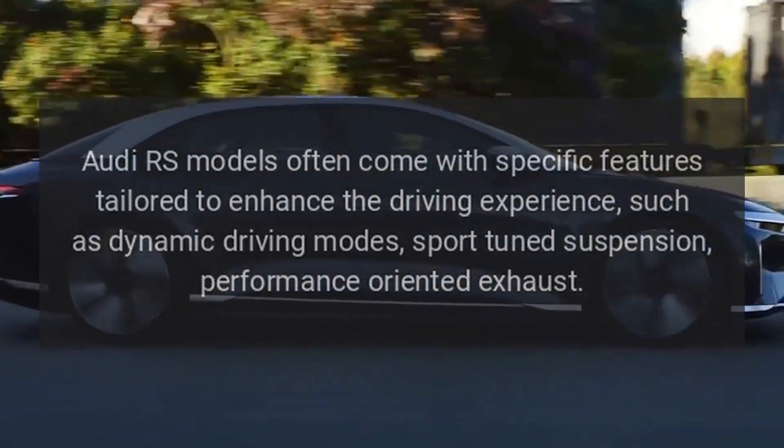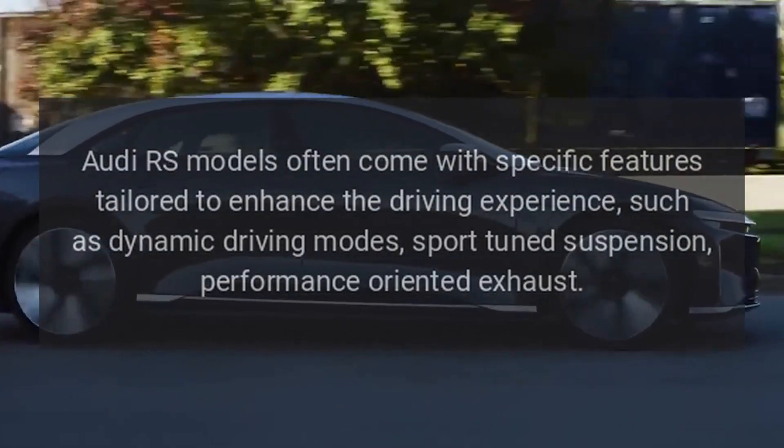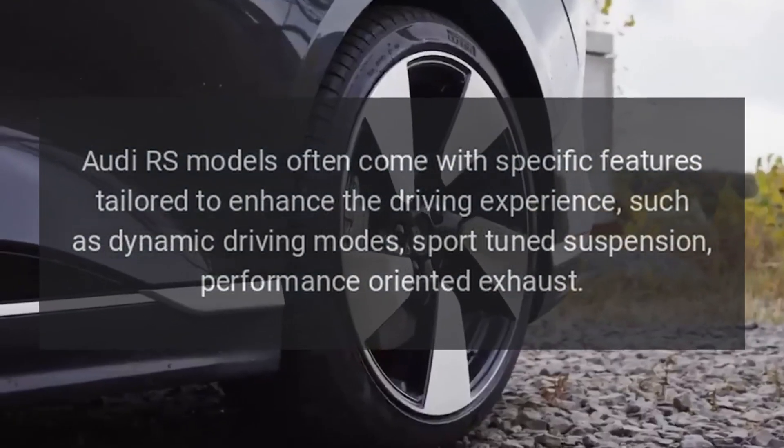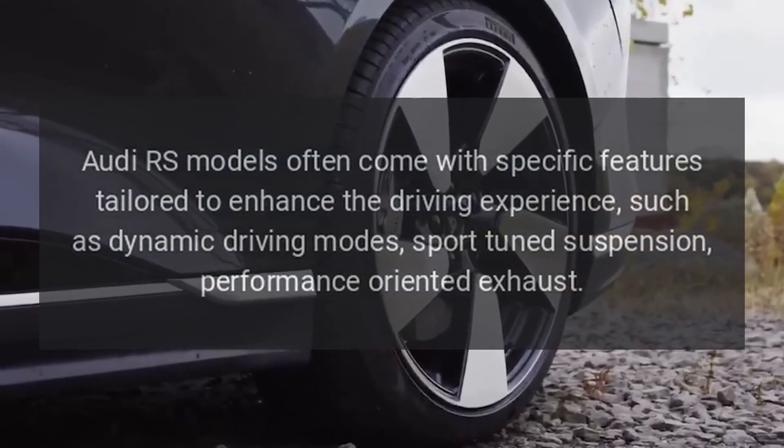RS-specific features. Audi RS models often come with specific features tailored to enhance the driving experience, such as dynamic driving modes, sport-tuned suspension, and a performance-oriented exhaust.